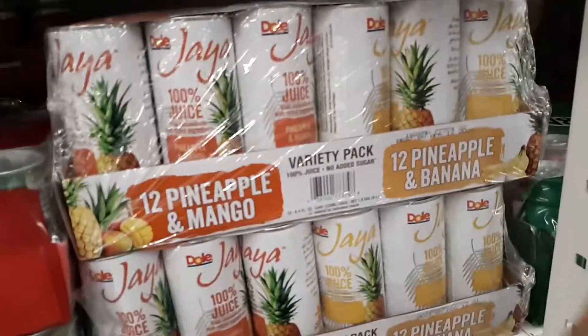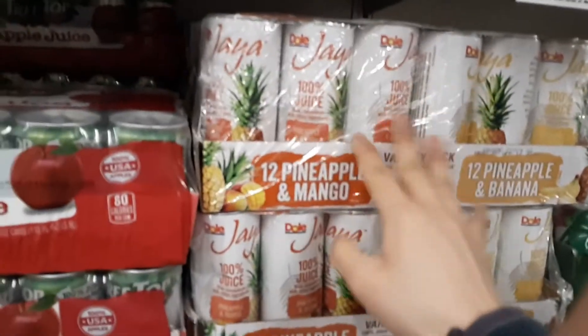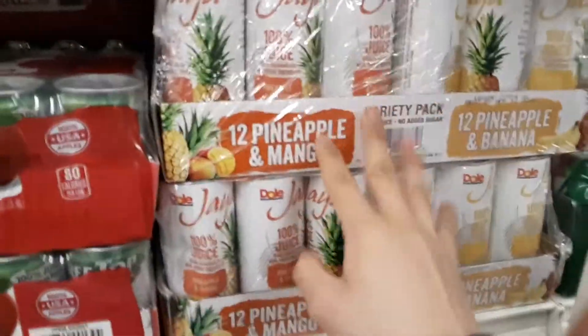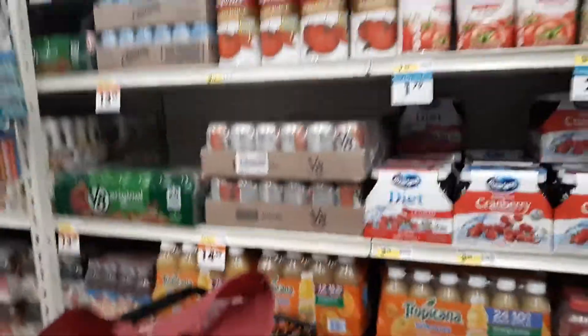Oh my gosh, these were on clearance at Walmart for a dollar fifty — for the four pack, six pack, or eight pack, something like that. At Walmart these are on clearance. So make sure you look for those. They probably don't have the tag for it, but just keep on looking really hard. Go to each store. This should be on clearance — those specific ones. I think it's like eight count or six count.